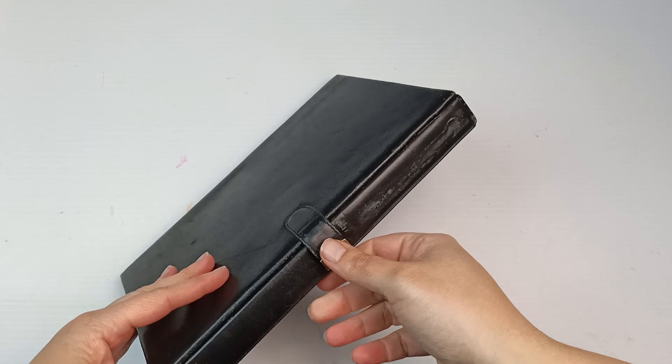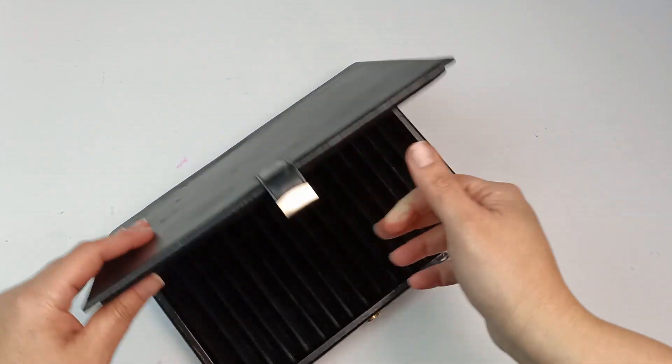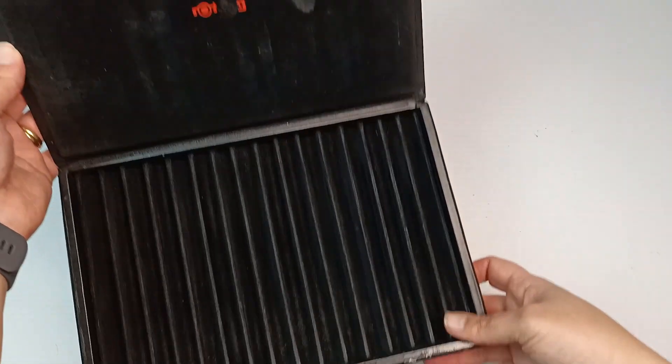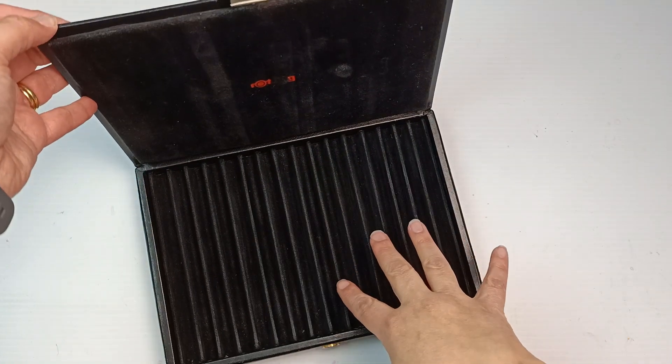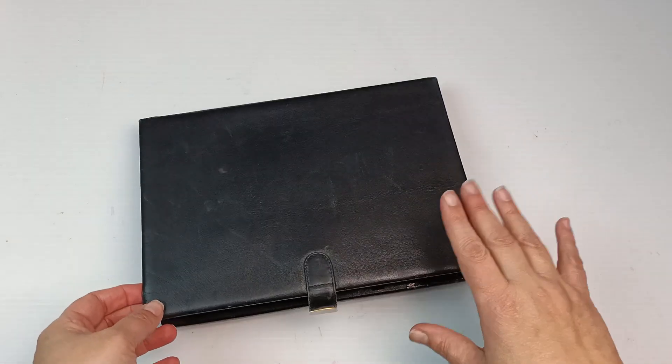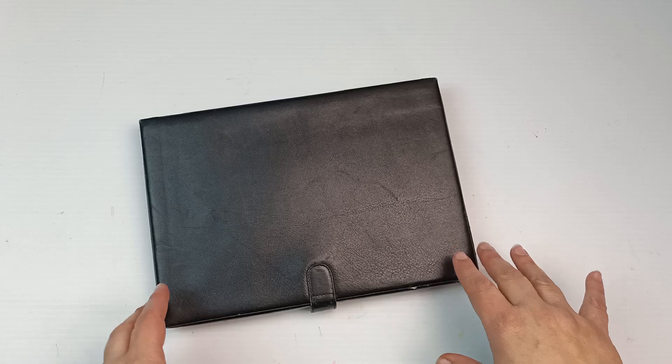It's an old leather case but it holds fountain pens and it's by Rotchering. This wasn't too expensive — they had a whole bin of these second-hand pen holders and this was definitely the nicest one. I think this pen case will go well maybe sitting on top of my pen cabinet on one of the stalls.